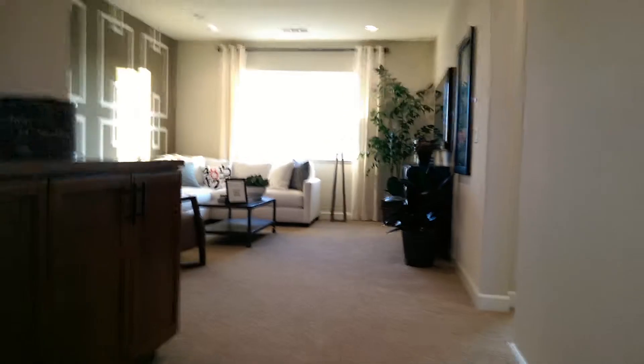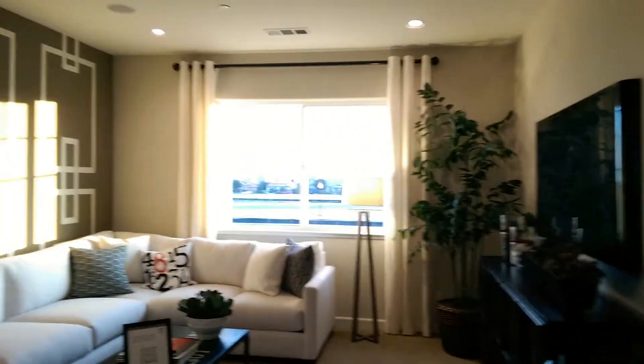Top of the loft here — nice little family room area. And I'll go into this bedroom here.